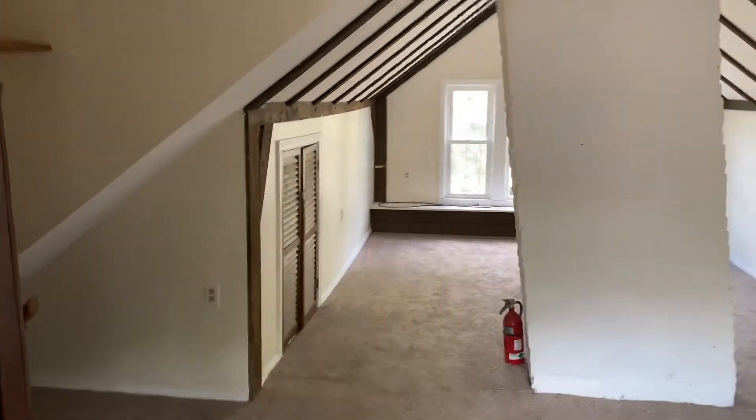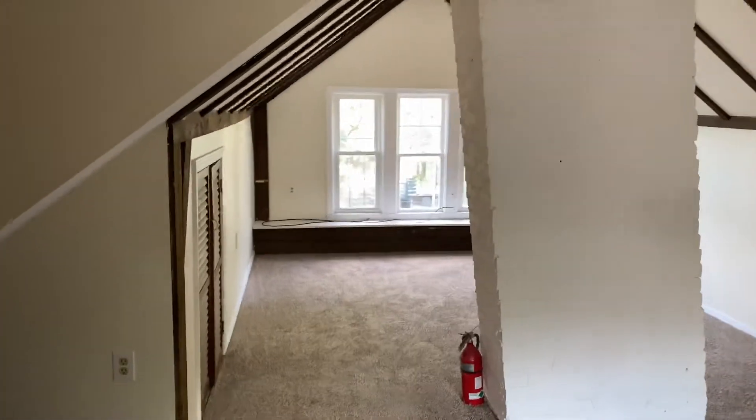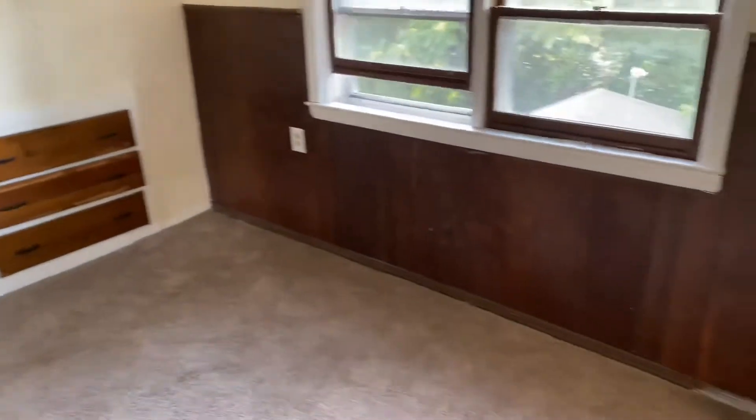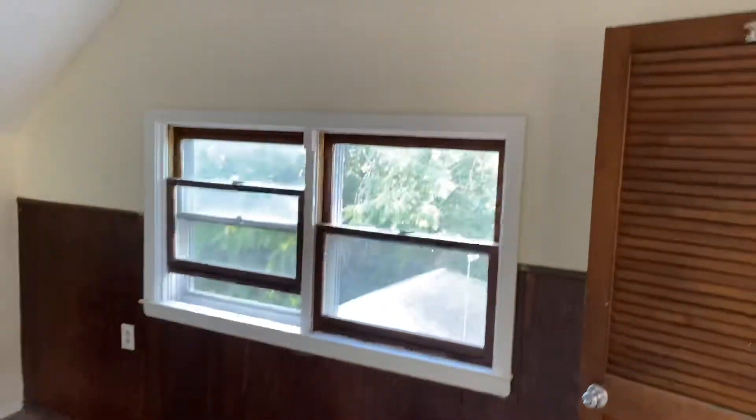Before we begin touring this studio unit, I'd like to remind you — please subscribe to our YouTube channel. That way you'll receive all the latest updates and videos of vacant units, news of real estate, and property management. Thank you.